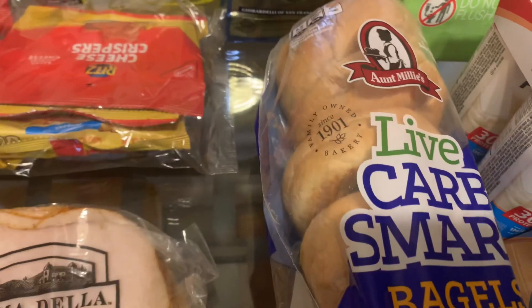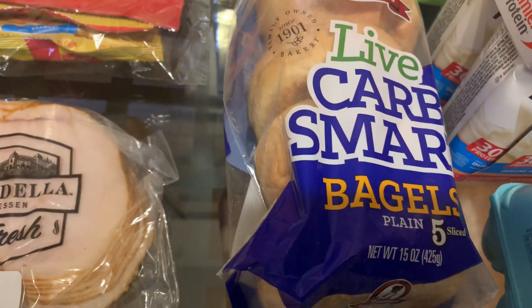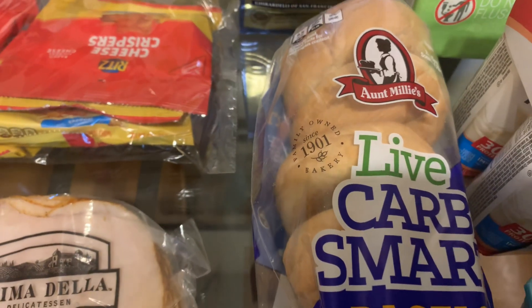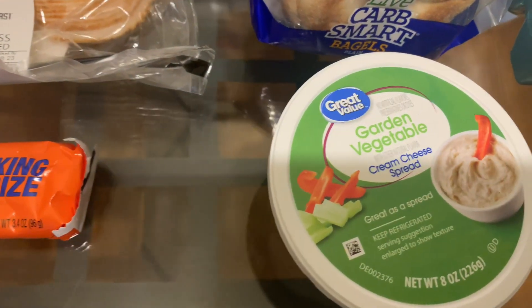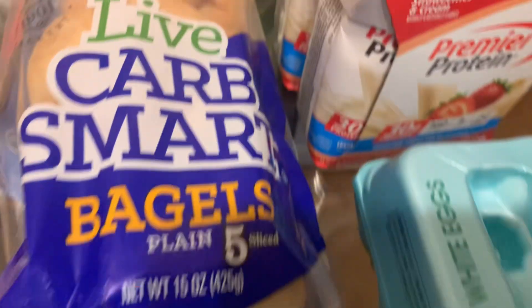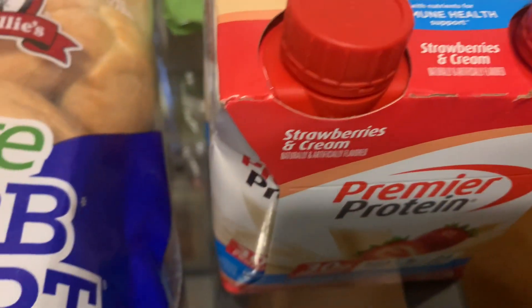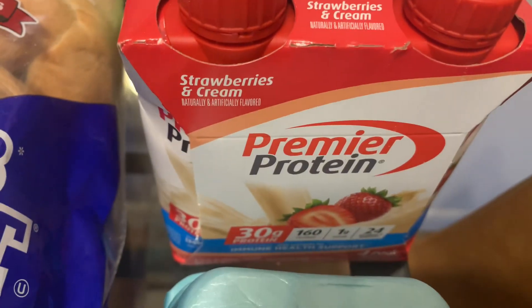Next I picked up some Aunt Millie's Live Carb Smart Bagels in plain — I've never tried those before, but I'm going to try them with some garden vegetable cream cheese spread. I also picked up some Premier Protein in strawberries and cream, which I sometimes drink on the way to work in the morning just to have something before I go in.